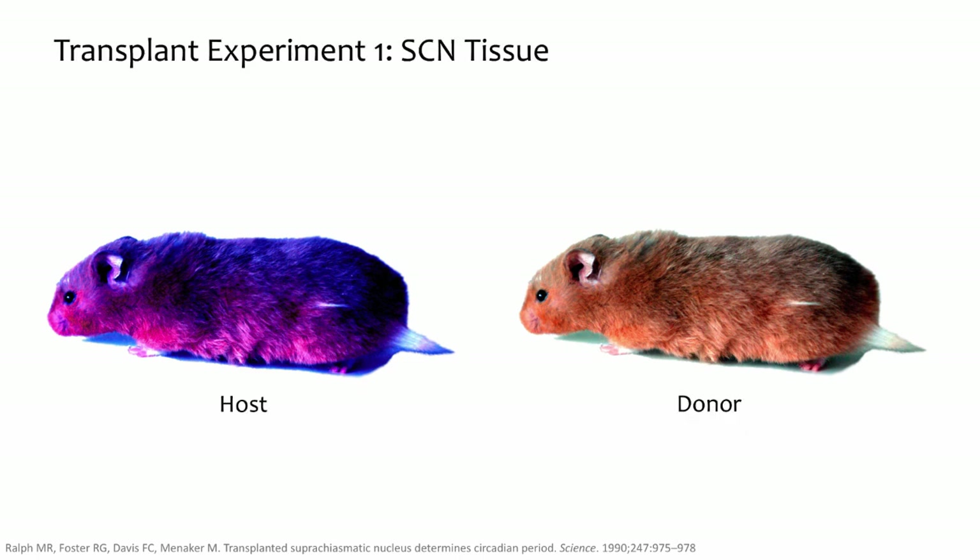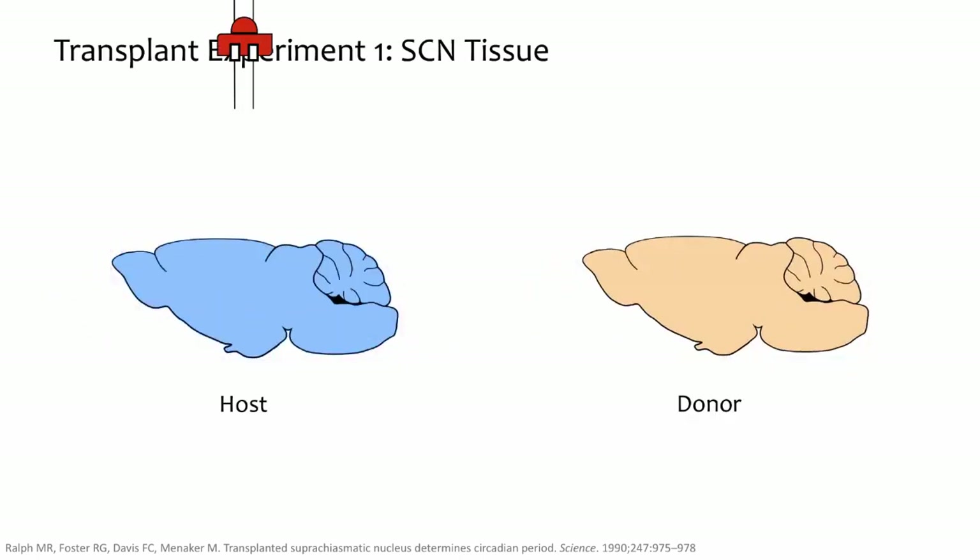The first crucial experiment was performed as follows. Step 1: disable the SCN of the tau mutant hamster with an electrolytic lesion, making the hamster behaviorally arrhythmic. Step 2: extract SCN tissue from the wild type hamster. Step 3: implant SCN tissue of the wild type hamster into the lesioned SCN area of the tau mutant hamster. Step 4: measure resulting rhythmicity.